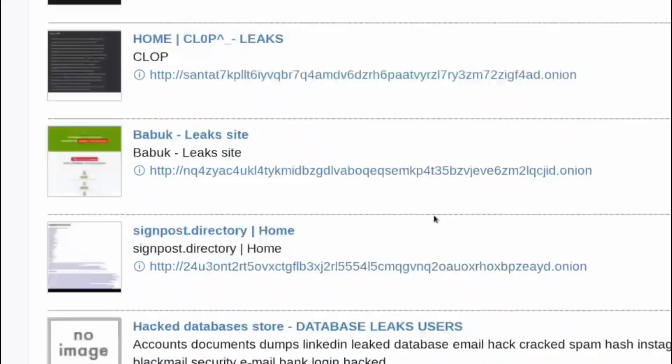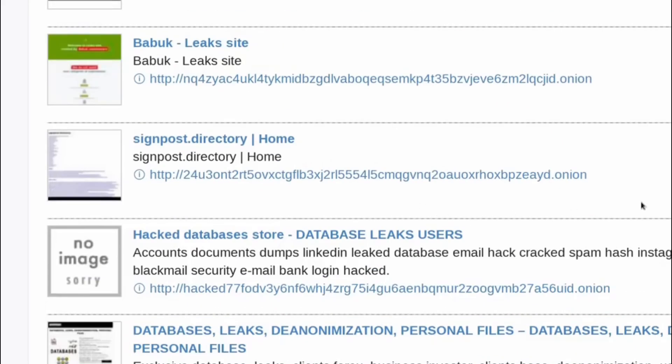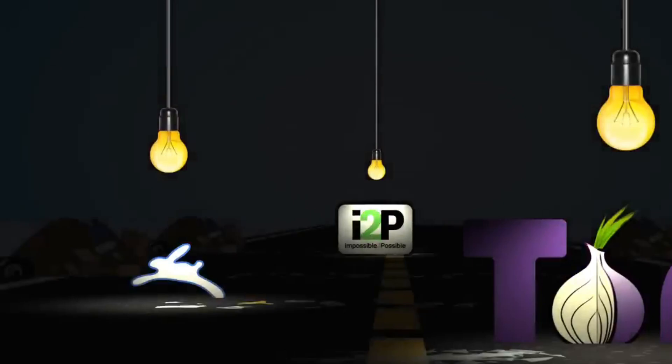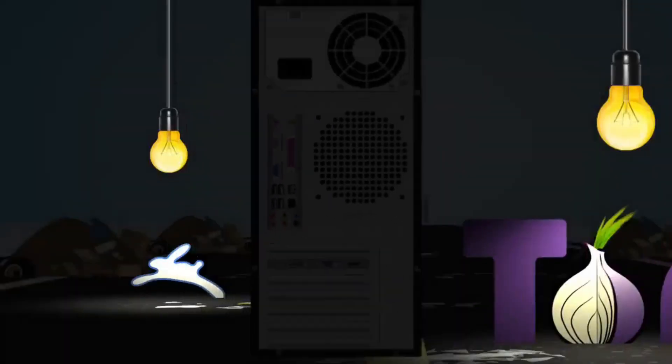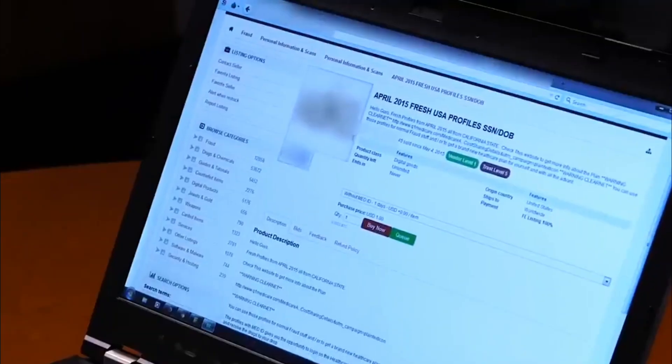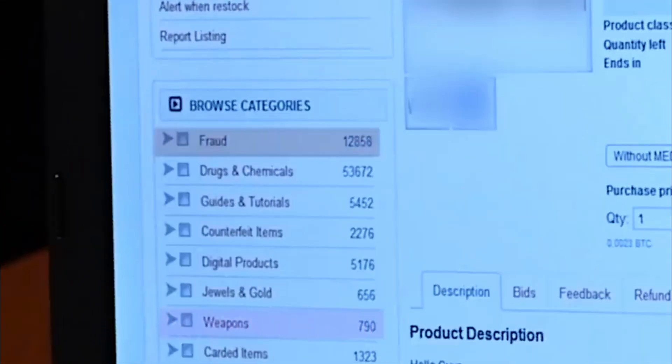These trackers power targeted ads, which might seem harmless, but they also fuel identity theft, fraud, and invasive profiling. Remember the ad you saw for shoes right after searching for them? That's not magic — it's tracking. Let's stop letting the internet take advantage of us.